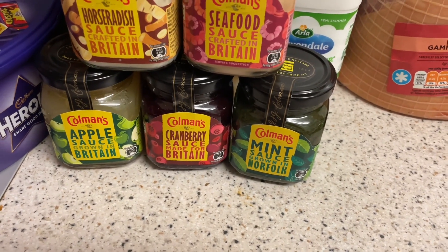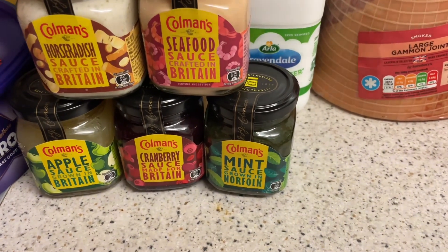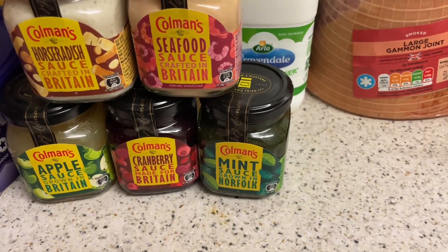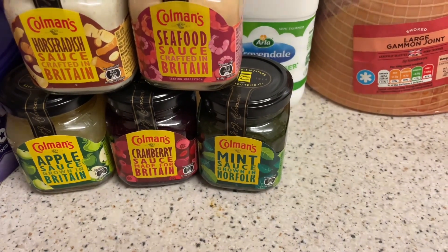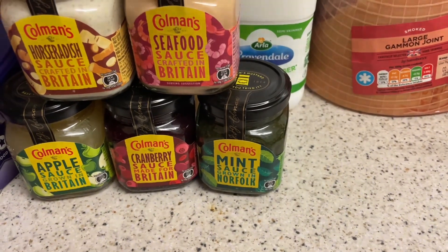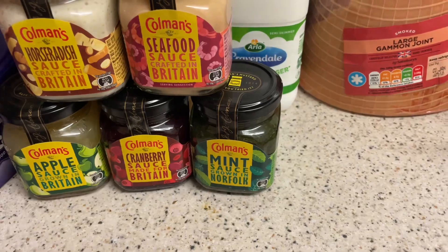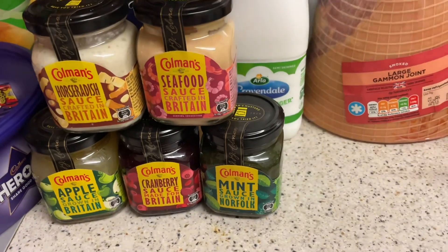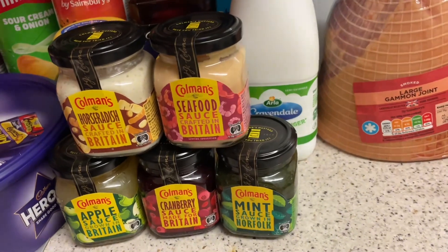I've got apple sauce because I have a pork joint in the freezer. Cranberry sauce because I've come up with a nice toasty idea — well, it's someone else's idea but it sounds good, and that'll be for another video. Mint sauce obviously for the lamb, seafood sauce for the prawns, horseradish — I just got it because I've got all the other flavors. The only one missing is tartar sauce but I don't like Coleman's tartar sauce — I only like my own.